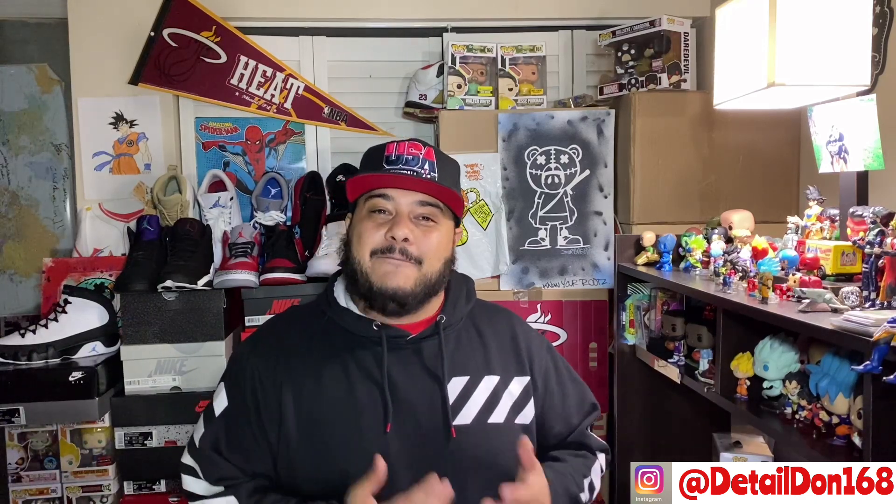I was able to grab them at Finish Line. I hit on that Finish Line reservation. They've been good to me in 2020, man. Without further ado, let's jump into this review. Let's go.